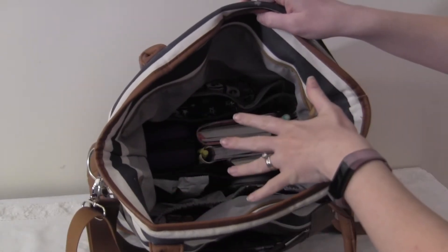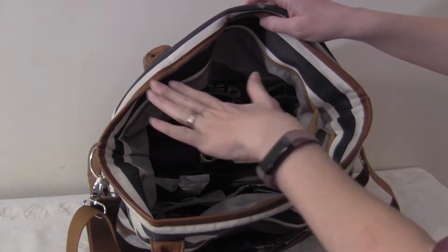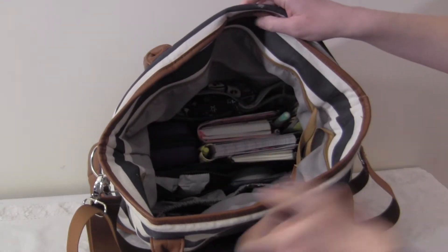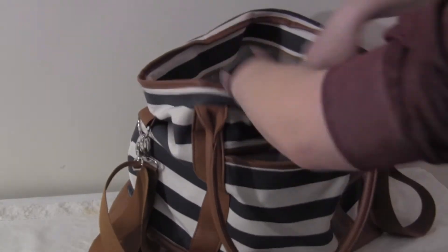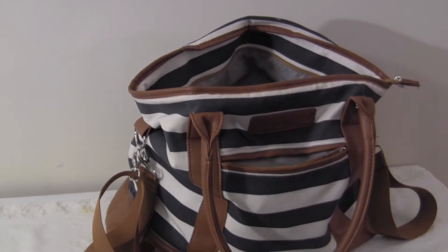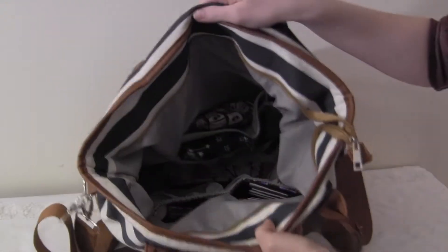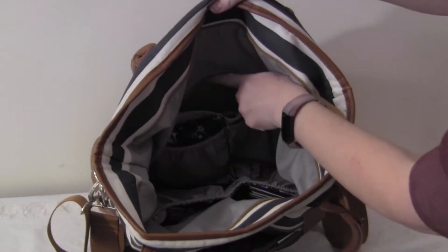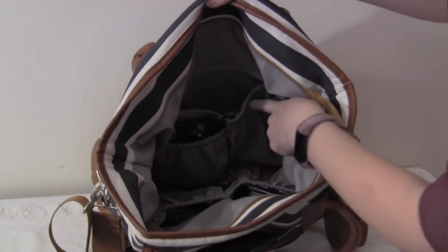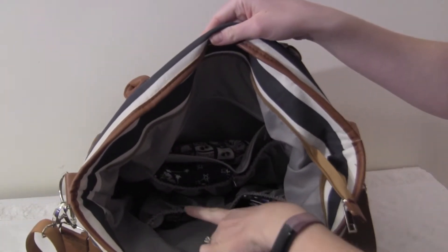Let me open it up and give you a view. I have a bag organizer in here so I'm going to pull that out to show you the bag organizer and also the internal pockets. Here is the inside of the bag — there's a zipper pocket and two elastic pockets on one side, and two elastic pockets and a big zipper pocket on the other side.